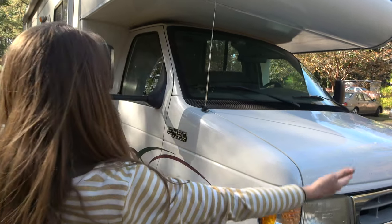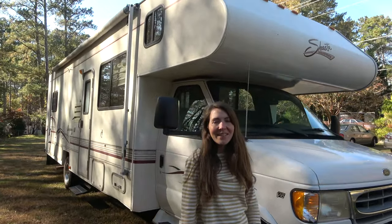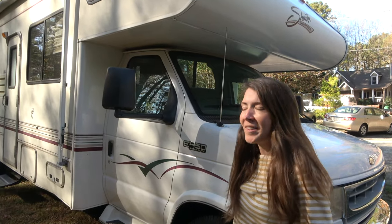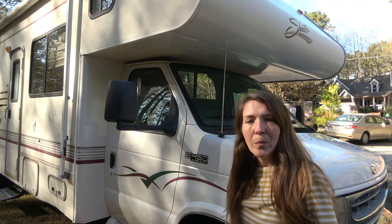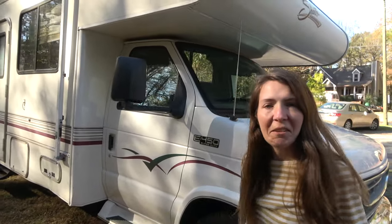Hey guys! Today is a really big day because we just sold our Truck Camper Rocket. We handed over the keys this morning and we bought this thing — a 30-foot 1999 Shasta Cheyenne. Looks pretty nice. It's in really good shape for its age and we bought it last night. Let's go take a look inside.